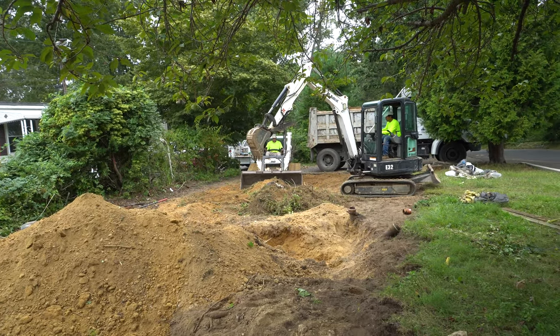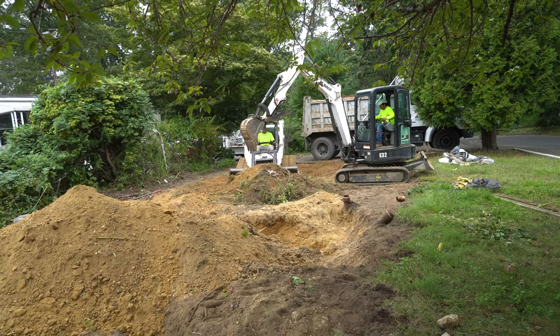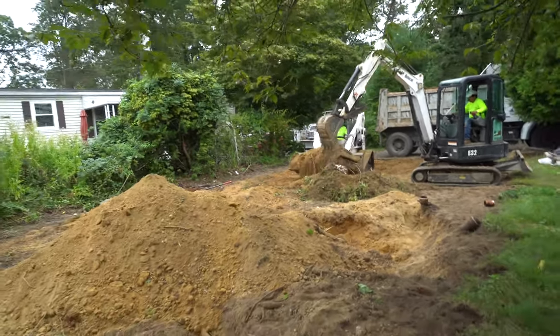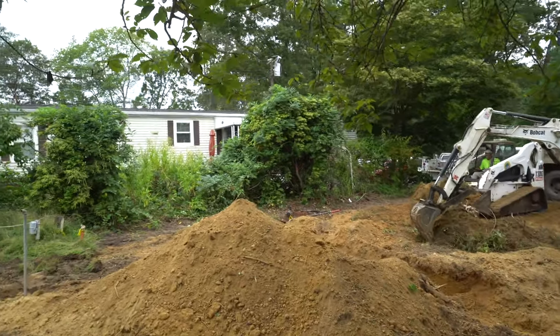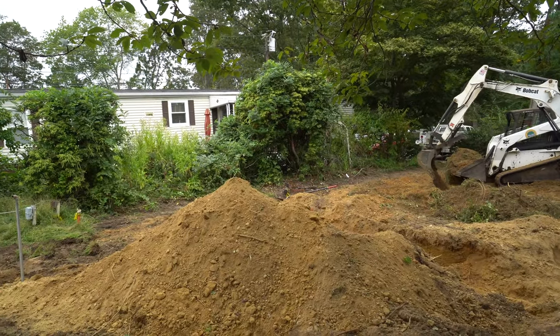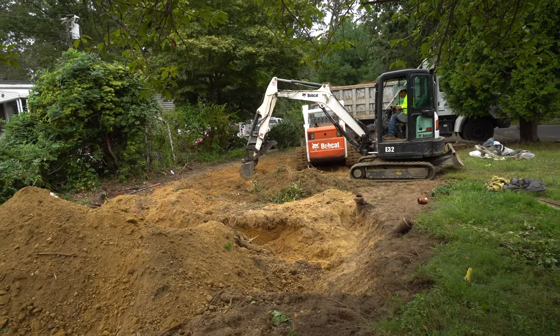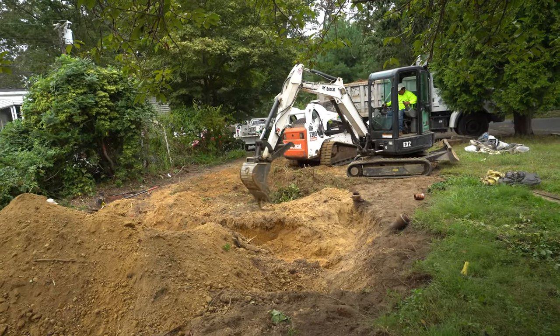This is the old cast iron sewerage, and then there's more up-to-date kinds — the black kind over there. I believe that's PVC piping that they use now. The cast iron tends to catch debris and clogs easily.